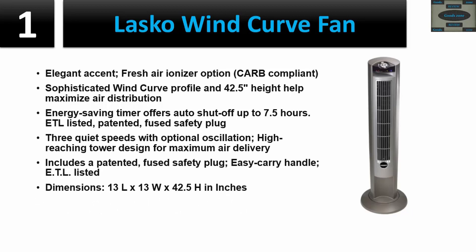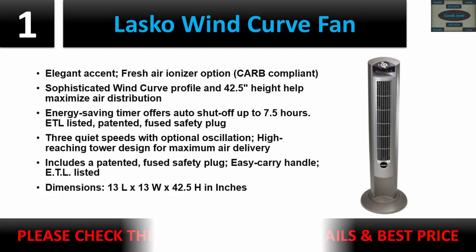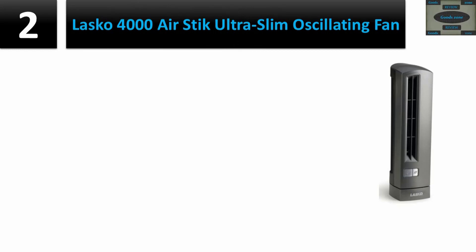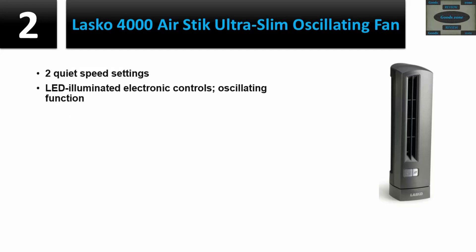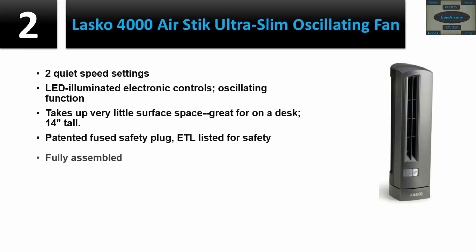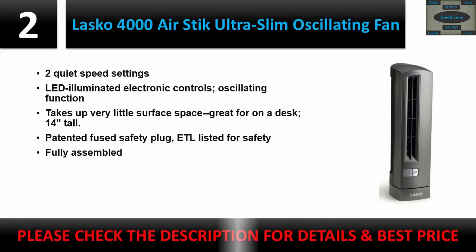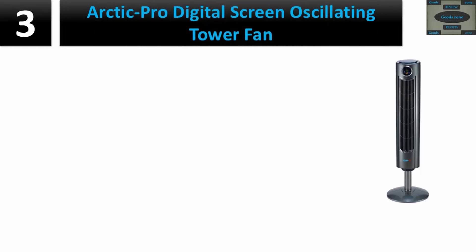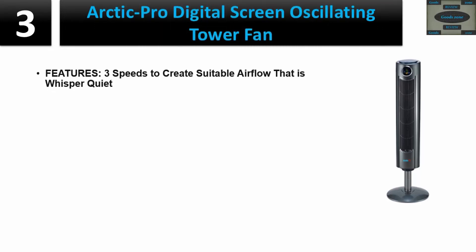Number two: Lasko 4000 Air Stick Ultra Slim Oscillating Fan. Two quiet speed settings with LED illuminated electronic controls. Oscillating function takes up very little surface space — great for use on a desk. 14 inches tall, patented fused safety plug, ETL listed for safety, and fully assembled. Please check the description for details and best price.